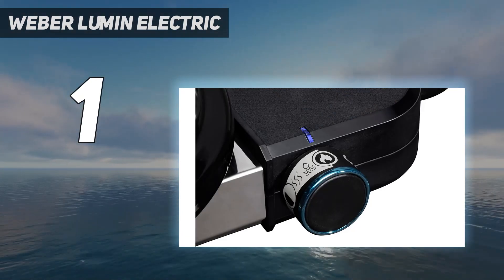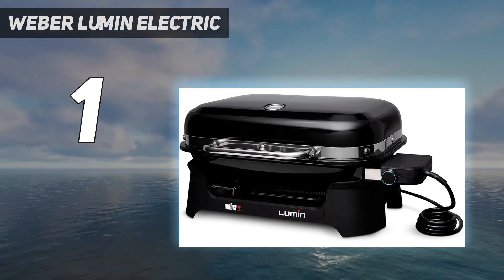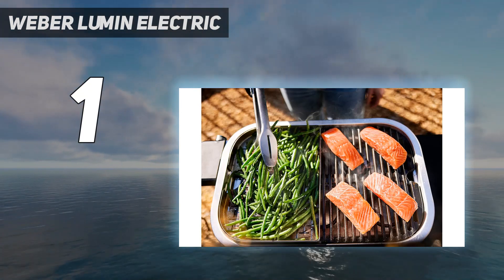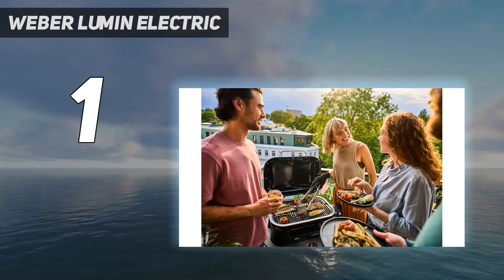But all in all, it's a versatile investment — it also steams and has a keep warm setting — especially for small gardens and grilling on the go. If you're after maximum portability, Weber also offers a compact version, and a stand is available too.